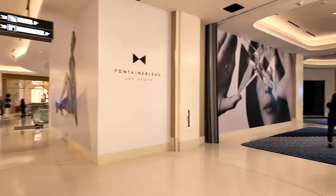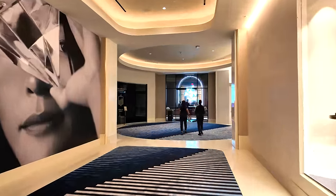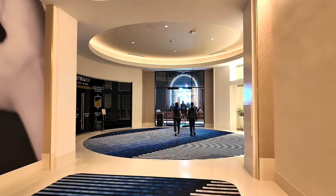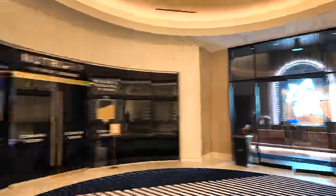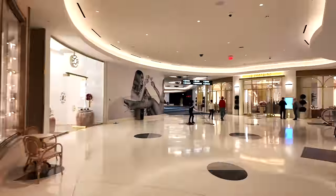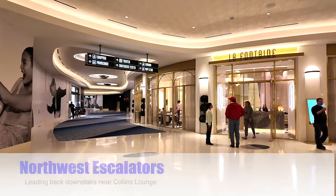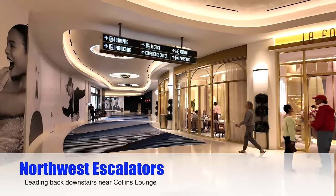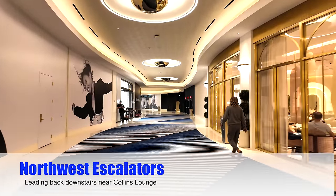Over here on the right you see the entrance to the fitness center — neon bow ties mark the entrance. That's where you go to get your pump on. These escalators on the right were the first set I showed you as we started into the casino. Not a lot to see in this stretch, so let's fast forward.